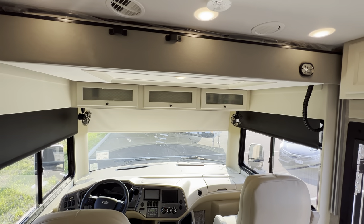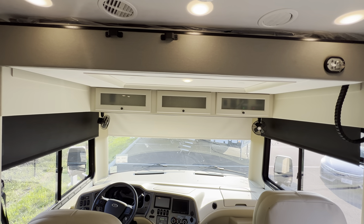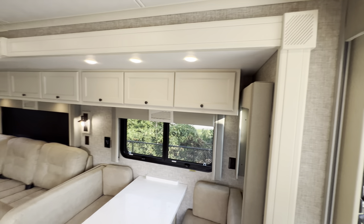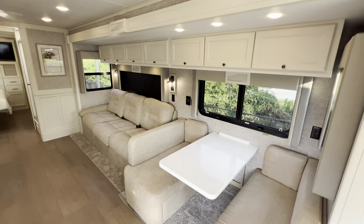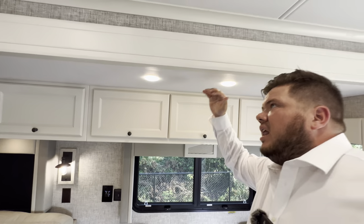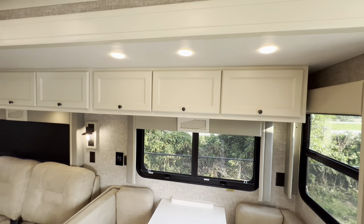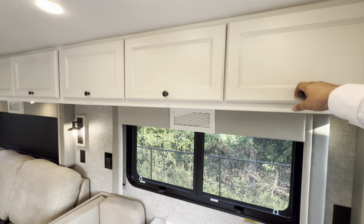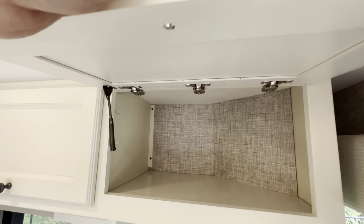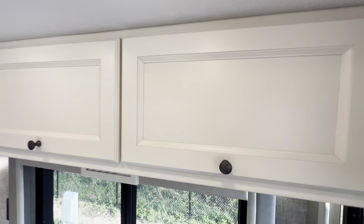You've got the Euro Loft bed that drops down, so that's sleeping for one or two — I believe it has a weight rating of around 400 pounds. You're going to get this big super slide, and the cabinetry goes over it. I'm six feet tall for reference, and head height will put you somewhere around six feet, so you don't have to worry about bonking your head. Look at that woodwork — real solid wood, all cut in their custom cabinetry.